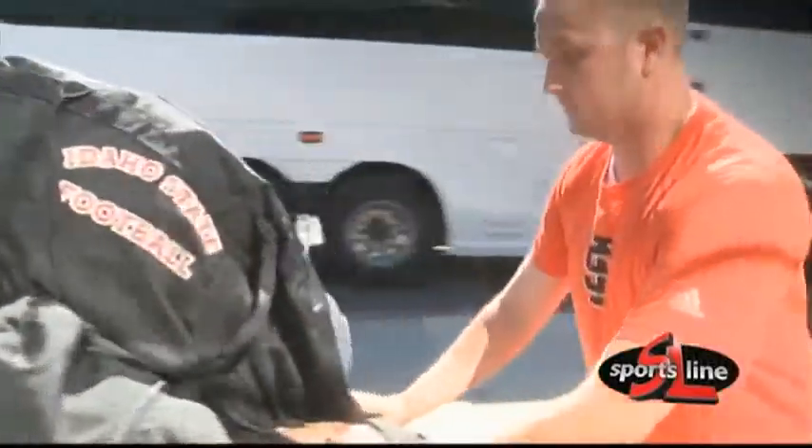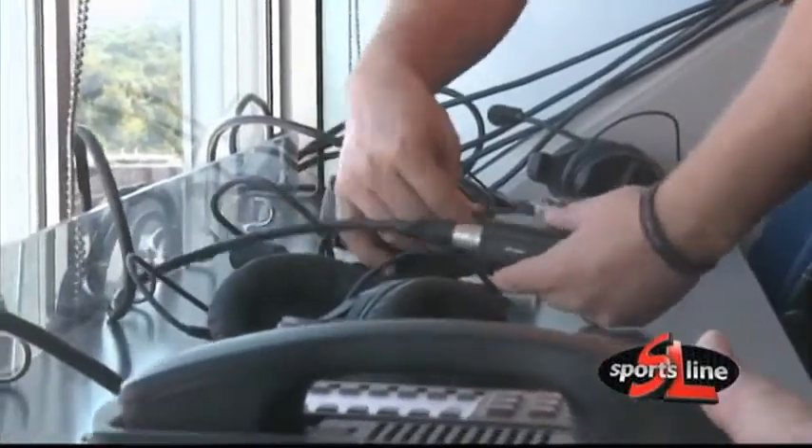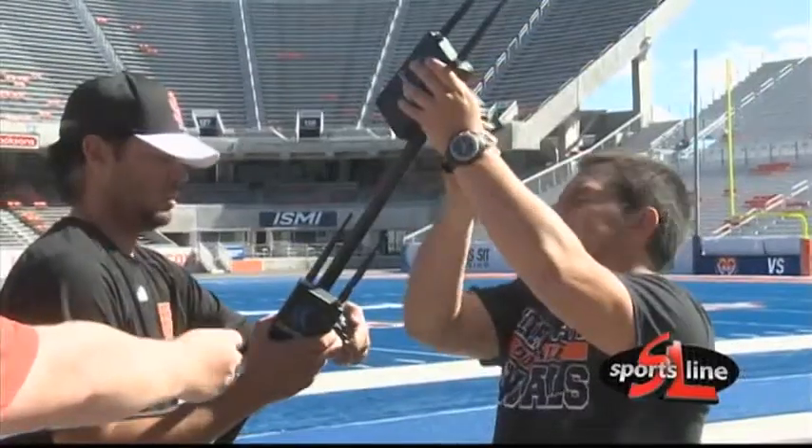Aside from making sure the uniforms are together and ready to go, Munns and his staff also have to make sure the coaches' headsets work before the game, which he said is the most difficult part. That part we're not as knowledgeable on at times, and so if that breaks down, we have a tech support line and various things that we do for that.